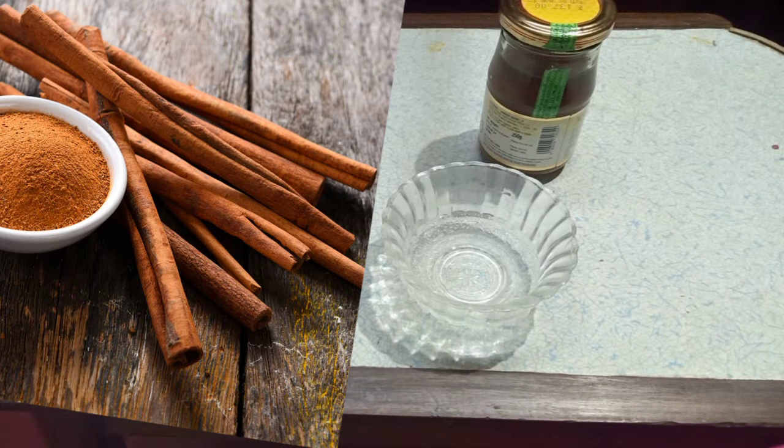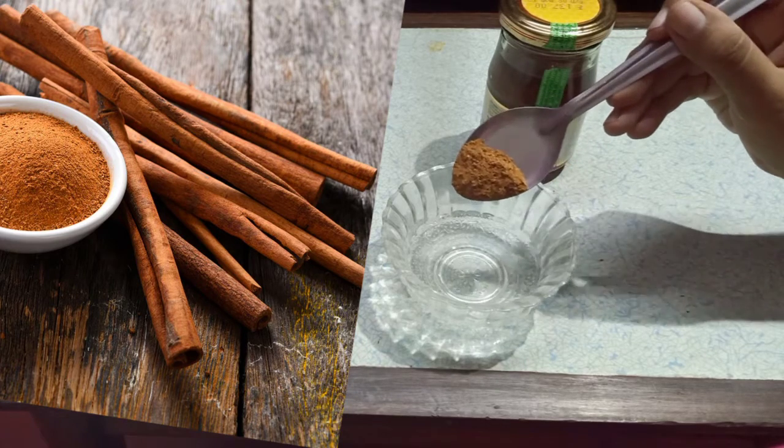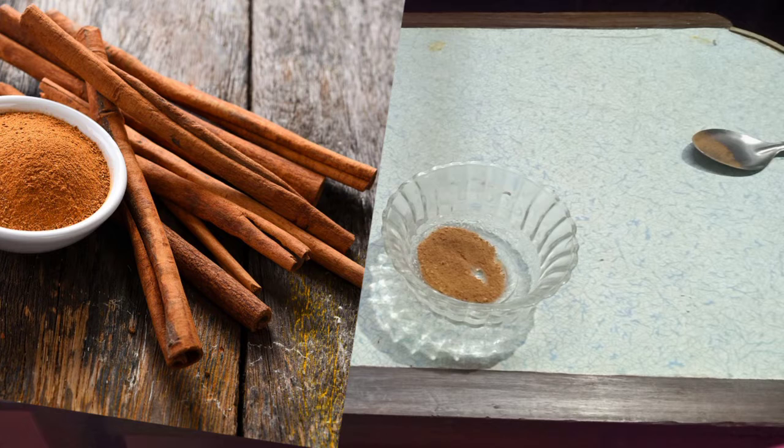My main ingredient is cinnamon powder. I will explain a lot of the properties one by one. First, antibacterial properties — I use it for pimples and acne. Second, it is a powerful antioxidant.